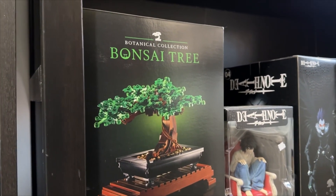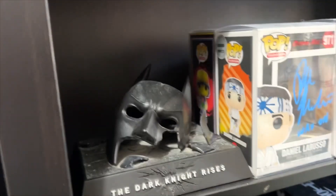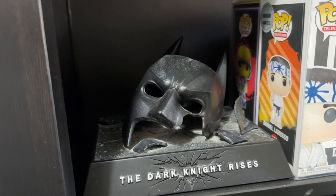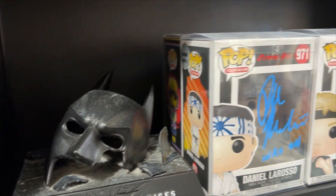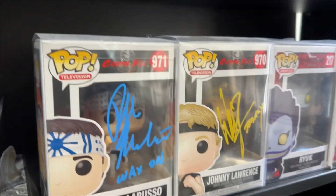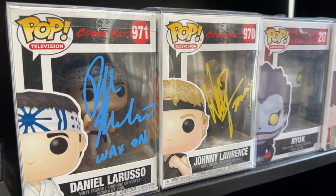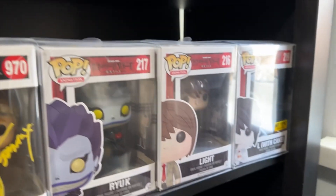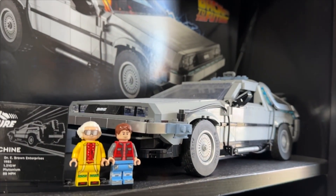And of course the Lego Bonsai tree, which I will build in a future video. The next shelf up has Batman: The Dark Knight Rises special Blu-ray set — I really love this broken mask, I think it looks really cool. Then a couple of autographed Funkos by Ralph Macchio and William Zabka, of course Daniel LaRusso and Johnny Lawrence, and then my Death Note Funko Pops.